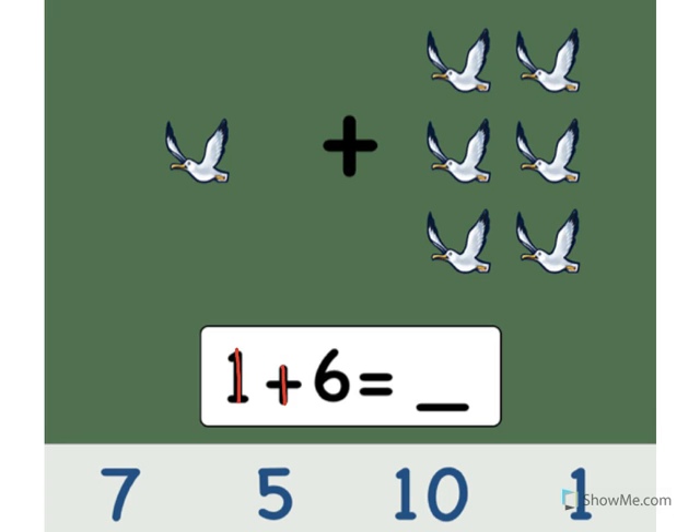1 plus 6 equals what? Let's count the birds. Ready? 1, 2, 3, 4, 5, 6, 7. Point to the number 7. Nice job! 1 plus 6 equals 7.